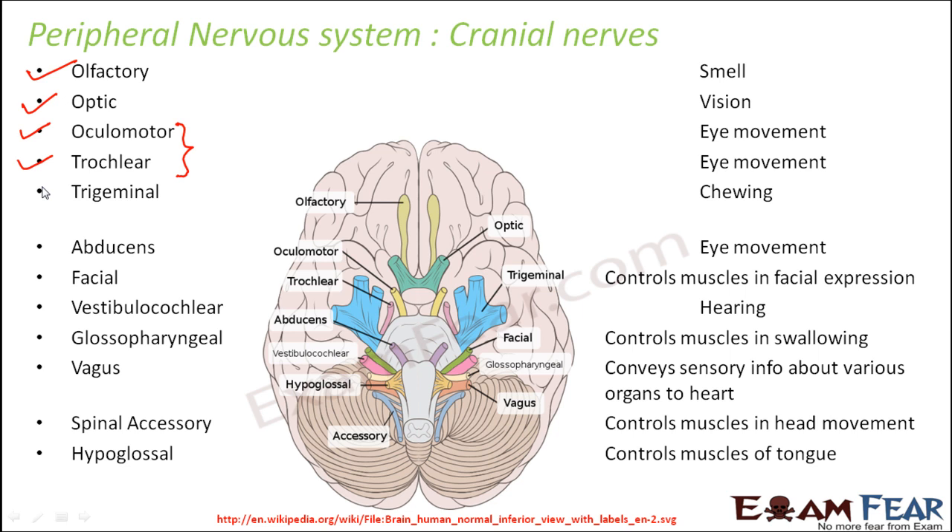Facial nerves control the muscles involved in facial expression — that is why your facial expression changes when you are happy or sad, due to movement of the nerves on your face, controlled by the facial nerves connected to the brain. Vestibulocochlear nerves are for hearing, glossopharyngeal is for swallowing, and vagus conveys sensory information about various organs to the heart. Spinal accessory controls the muscles in head movement, and hypoglossal controls the muscles of the tongue. So any movement in the head region — movement of the eyes, tongue, swallowing, or hearing — is taken care of by the cranial nerves.